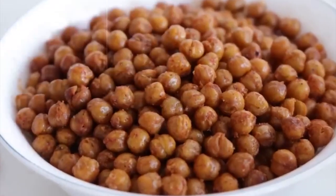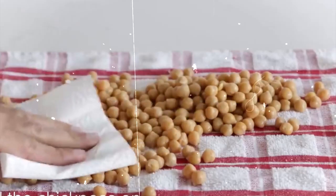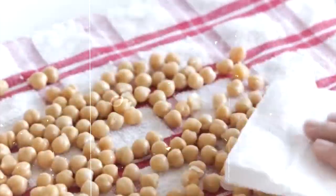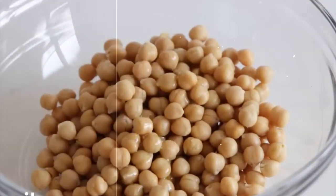23. Roasted Chickpea Snack. Approximately 150 calories. Enjoy a crunchy and satisfying snack with roasted chickpeas that are high in protein and fiber. Toss canned chickpeas with olive oil and spices, then roast until crispy.